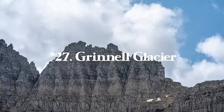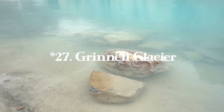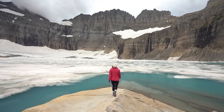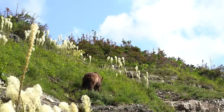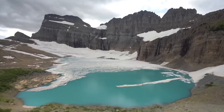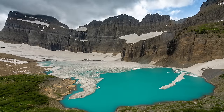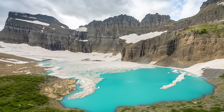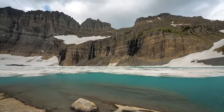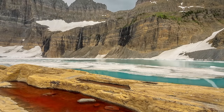Number twenty-seven is Grinnell Glacier, my favorite hike in Glacier National Park — 11.2 miles round trip with 2,181 feet of elevation gain. You'll definitely need bear spray; we've seen bears on this trail and it's very common. Between Grinnell, Cracker Lake, and Iceberg Lake, this is definitely my favorite. They're all great, so if you have time do them all, but if you only have time for one I'd highly recommend Grinnell Glacier. It's on the Many Glacier side of the park, not the Lake McDonald side.